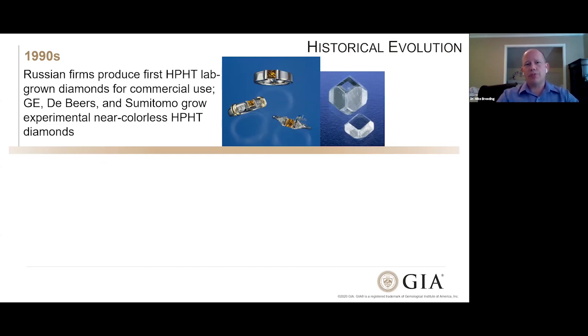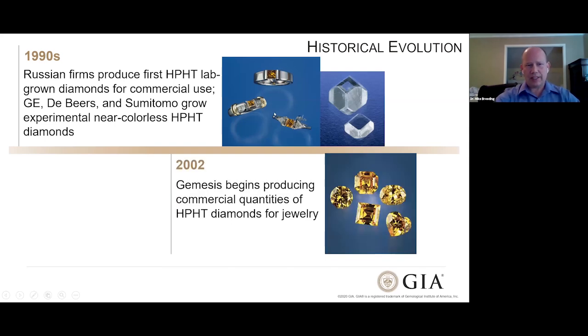In the 1990s, some Russian firms started producing the first HPHT-grown lab-grown diamonds for commercial use. All the while, General Electric and companies like De Beers and Sumitomo were growing experimental stones, many of which were near-colorless. Most of the stones in jewelry were yellow or orange in color. That orange and yellow color comes from nitrogen impurities in the diamond — because there's so much nitrogen in the atmosphere, it readily gets incorporated into a growing diamond if you don't take steps to avoid it.